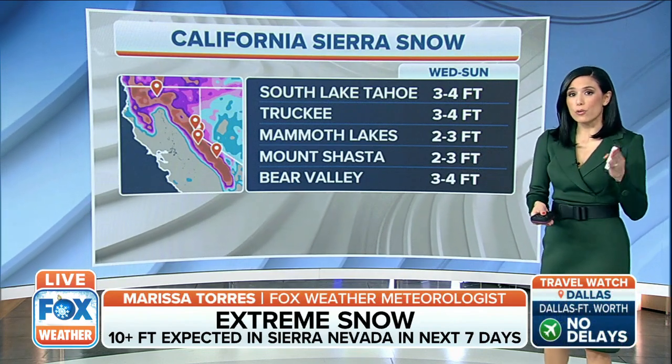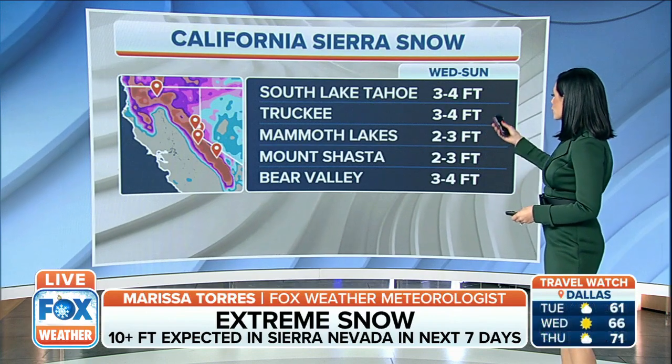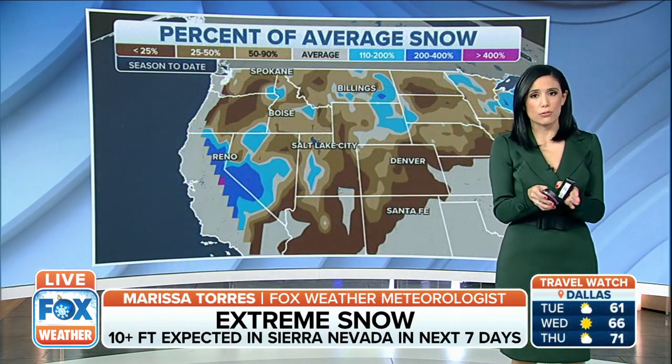an additional three to four feet from Wednesday through Sunday. Down through Mammoth Lakes, as well as Mount Shasta and Bear Valley — several feet that's going to be added to an already decent snowpack.